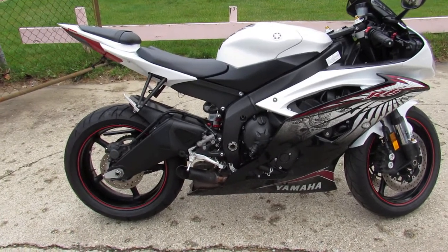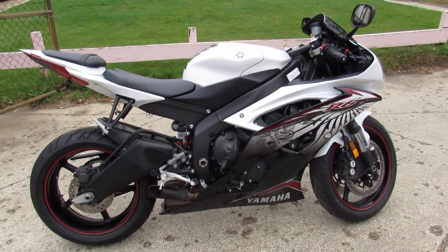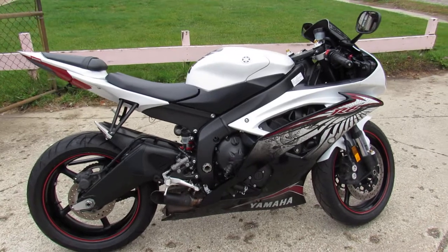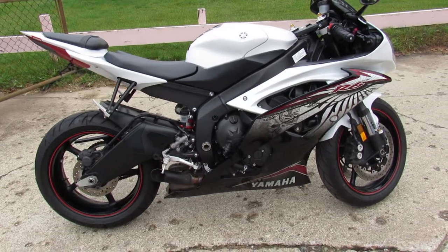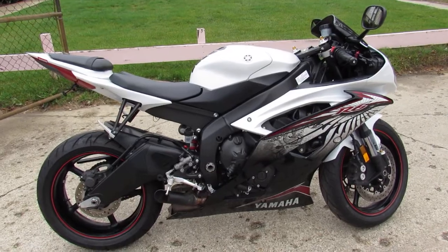Give us a call at 810-648-9500. Or check out this and 600 other used motorcycles at ApprovalPowerSports.com. Thanks for taking a minute and checking out this R6.